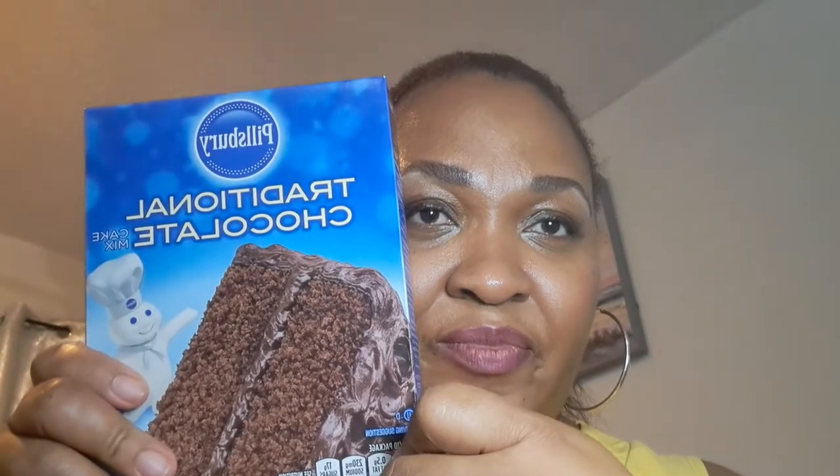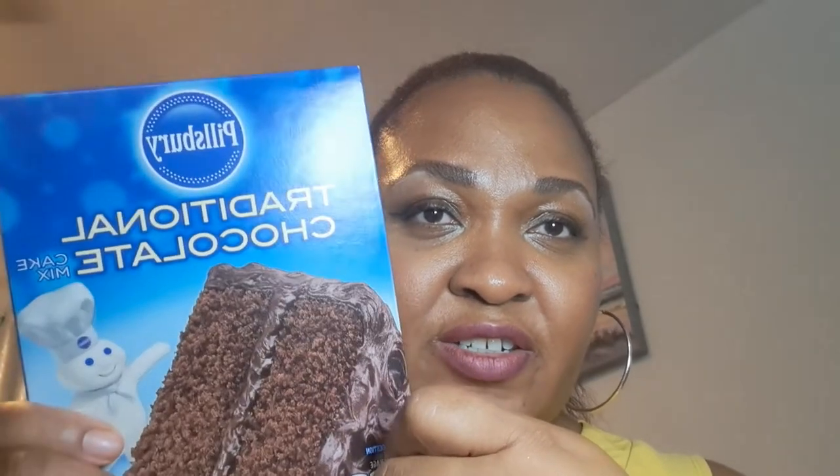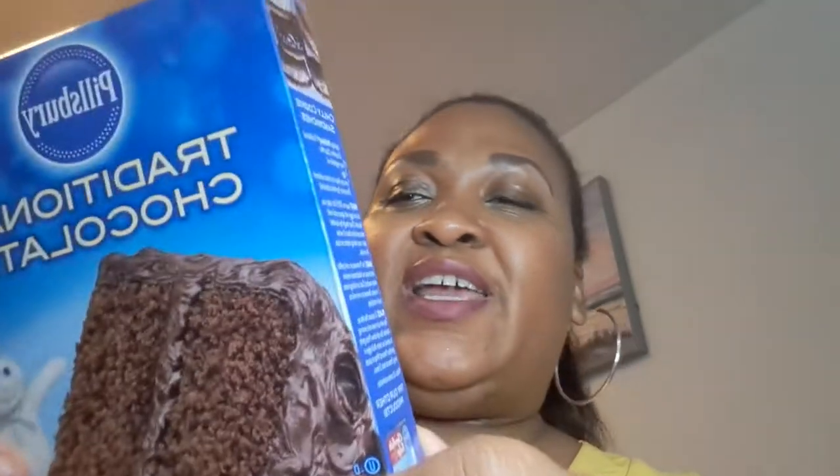I got the chocolate cake, and this is the Pillsbury. Yes, this was at the Dollar Store.